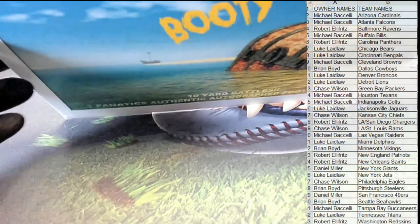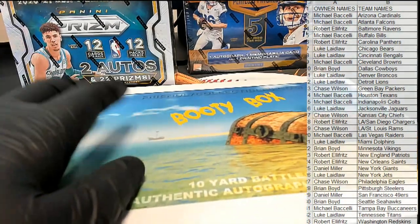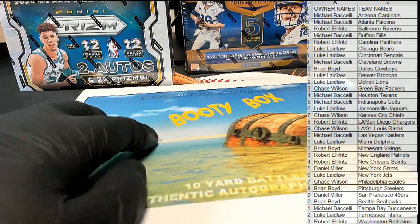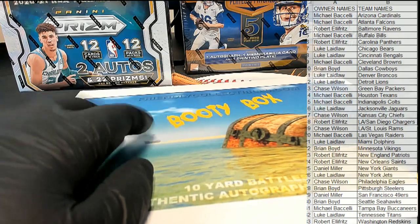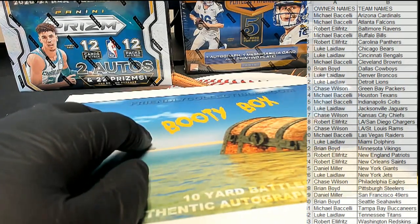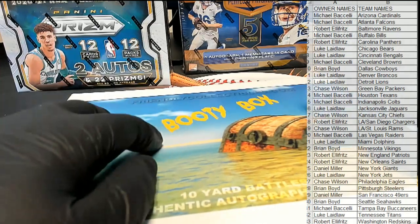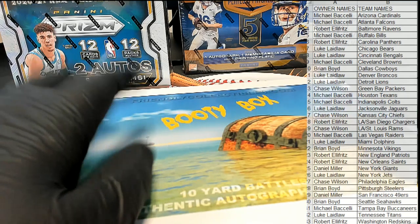Good luck guys, let's see if we got help. Let's see what we got — Eagles for Colts offered guys. Who has Colts? Michael B.